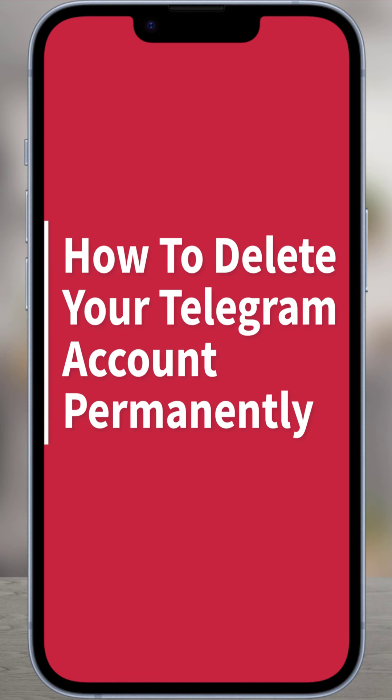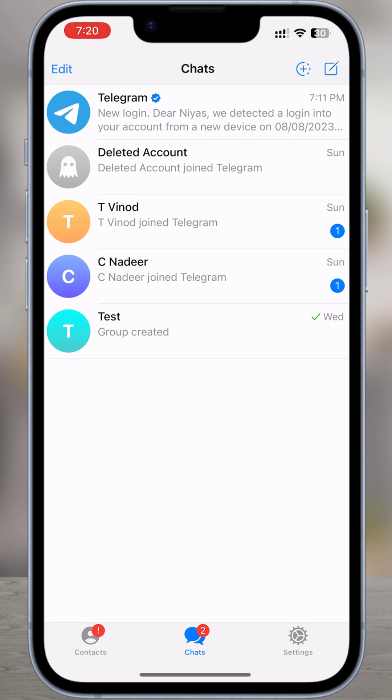How to delete Telegram account permanently. In this video, we will show you how to delete your Telegram account immediately.